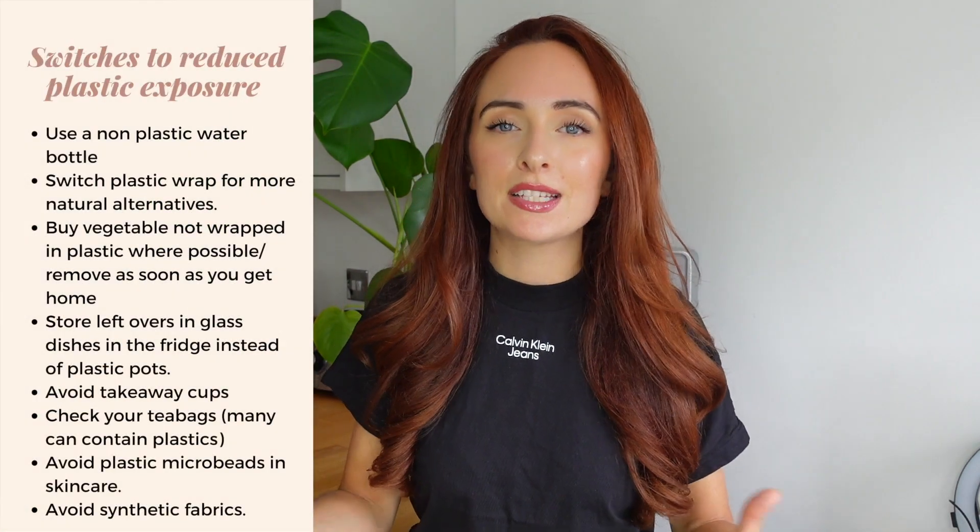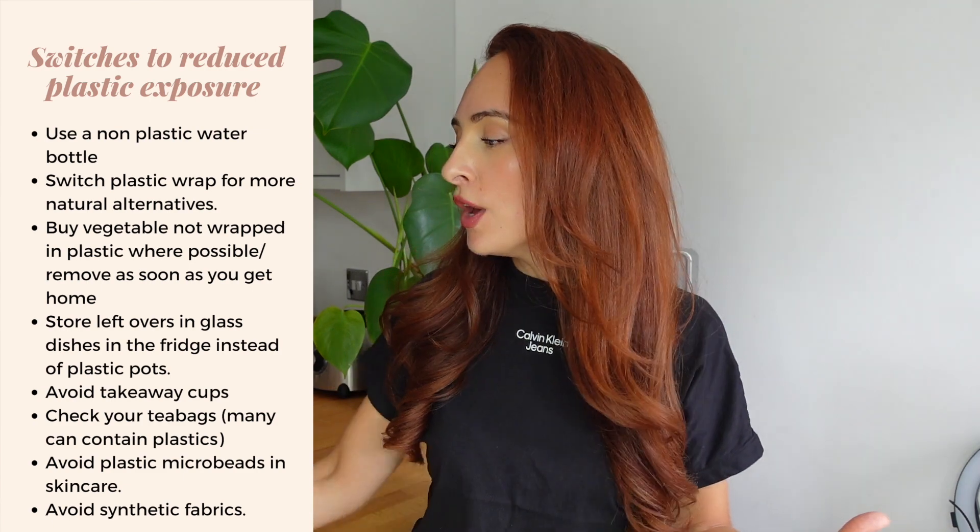We're going to kick it off with plastics, which are definitely up there as one of the biggest sources of xenoestrogen exposure. The first thing: cling film needs to go in the bin. Maybe some of you call it plastic wrap, but that plastic stuff you wrap around your food needs to go — it's a completely unnecessary exposure.